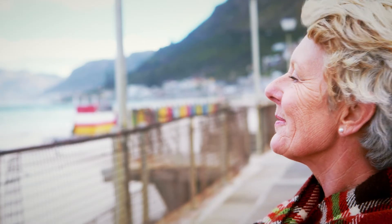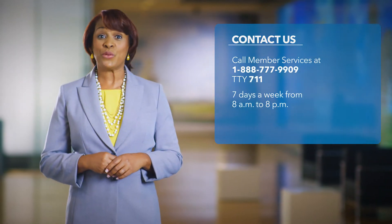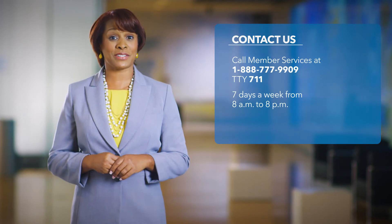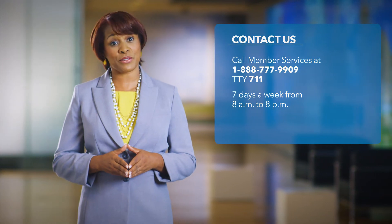As a member of the new plan, you'll have access to all the available providers in the Medicare Advantage plan network. You can find them in our provider directory. Of course, you may see an out-of-network provider if you're traveling outside the Kaiser Permanente service area and need emergency or urgent care, or if you have prior authorization from us. If you're already scheduled for treatment after January 1st, 2019 with someone who's not part of the Medicare Advantage network, please call member services right away so we can determine if you're eligible to temporarily continue to receive care from that provider.